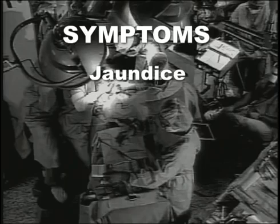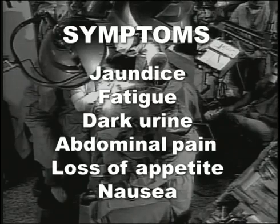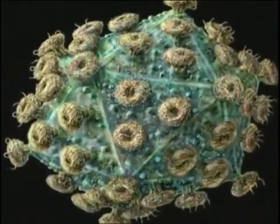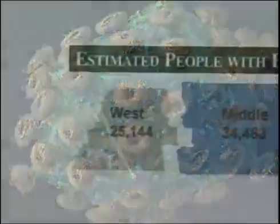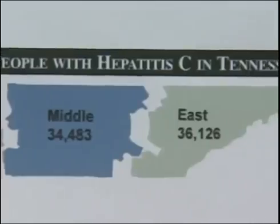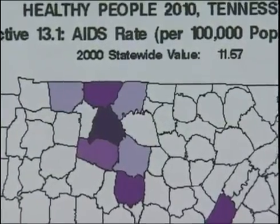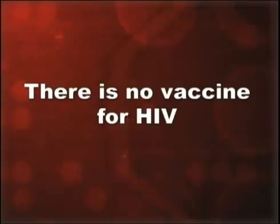Hepatitis symptoms include jaundice, fatigue, dark urine, abdominal pain, loss of appetite, and nausea. Infection with the human immunodeficiency virus, or HIV, leads to destruction of the body's immune system, leaving the body defenseless against otherwise harmless diseases. These opportunistic diseases can prove fatal to someone with HIV. Symptoms of HIV infection may not show up for years, yet infected people can still transmit the virus even though they do not appear to be sick. There is no vaccine available for HIV.